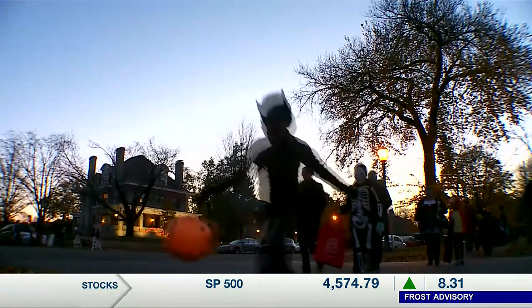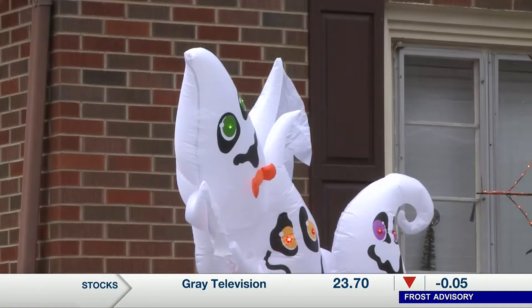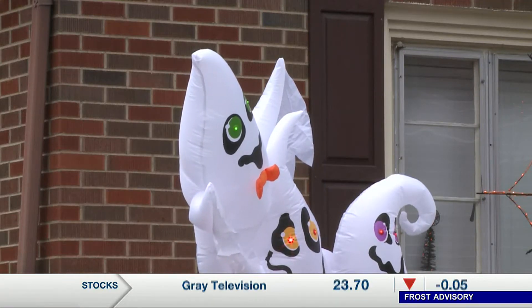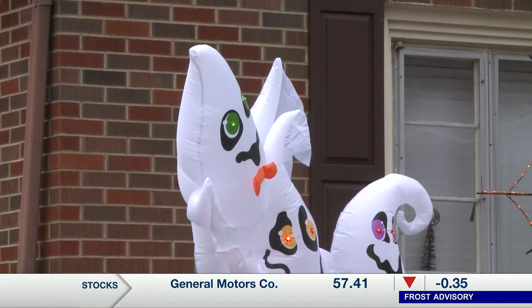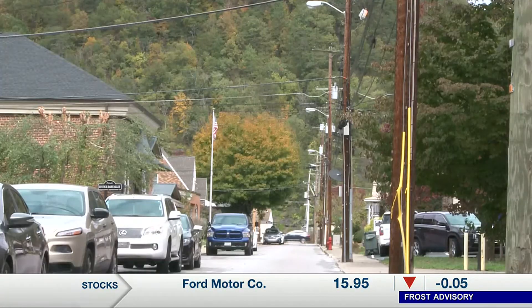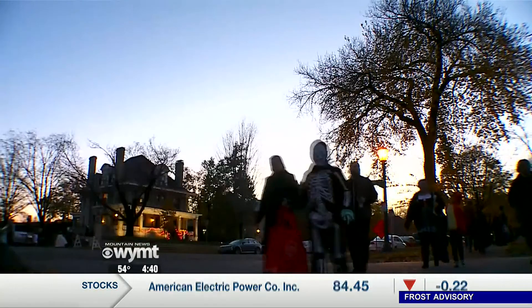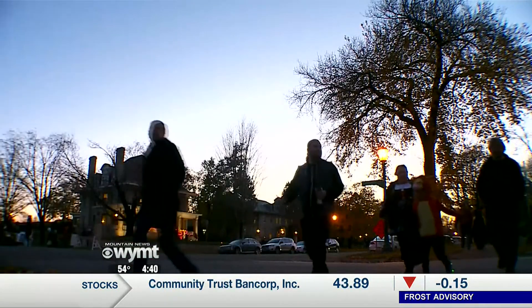Pike County is holding its trick-or-treat night on Thursday, but the city of Pikeville is already preparing. Many of the city's first responders will be out and about patrolling Pikeville neighborhoods. The Pikeville Police Department is also reminding people of all the ways to keep their kids safe: correctly fitted costumes, high-visibility accessories such as reflective tape or small lights, safe trick-or-treating spots, and other precautions should be practiced this Halloween, especially as more people will be out trick-or-treating than ever before.